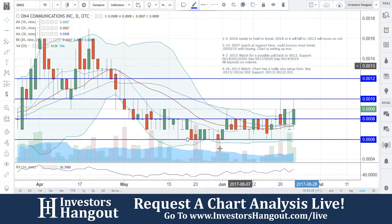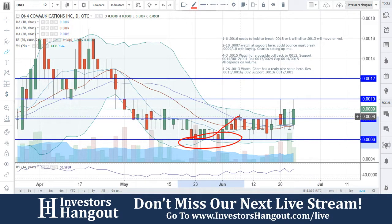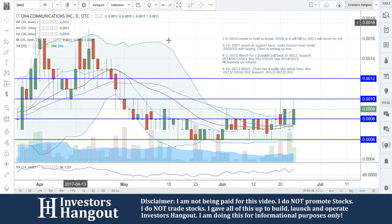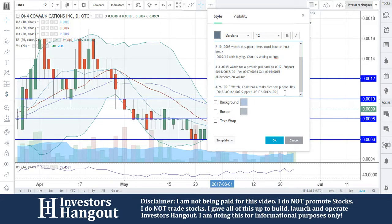Back on the chart right now, coming off of that bottom — beautiful. Tapped that 0008 quite a few times, going back to that 6, then going to tap that 10. Look at what's going on here — beautiful setup with ONCI. I do remember going through this one quite a bit.